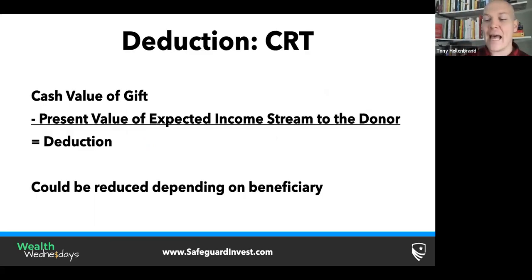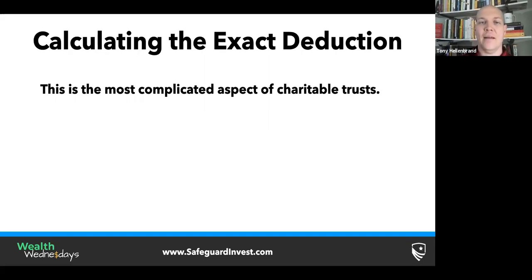So how does that deduction work? This is a big reason people do charitable remainder trusts. The way the deduction works is: the cash value of the gift minus the present value of the expected income stream to the donor. They use life expectancy tables and interest rate calculations to estimate — let's say you're giving $500,000 and they estimate you'll draw out $300,000 over your life — you would get a deduction of $200,000. That's the most simplified way: cash value minus present value of income you'll get back out equals your deduction.